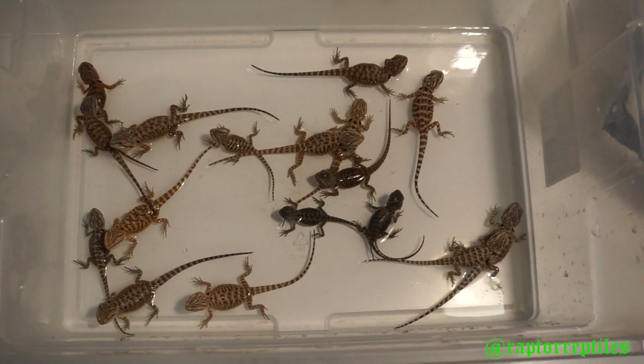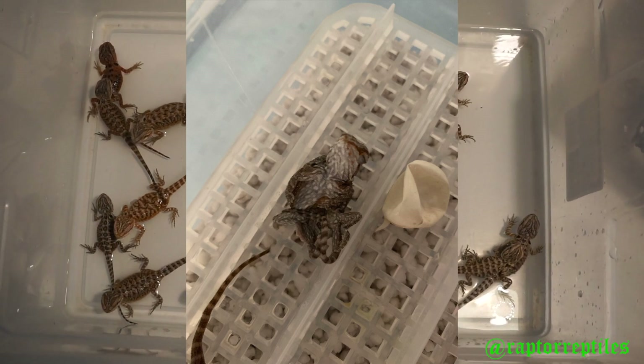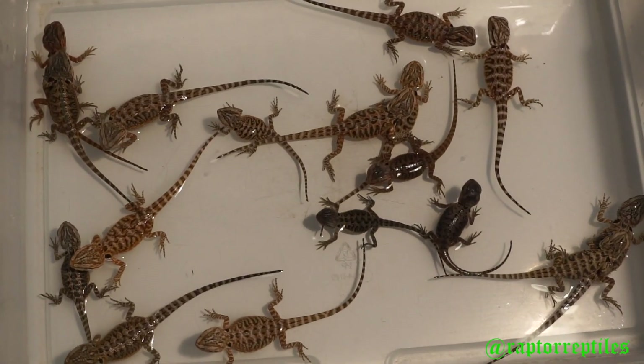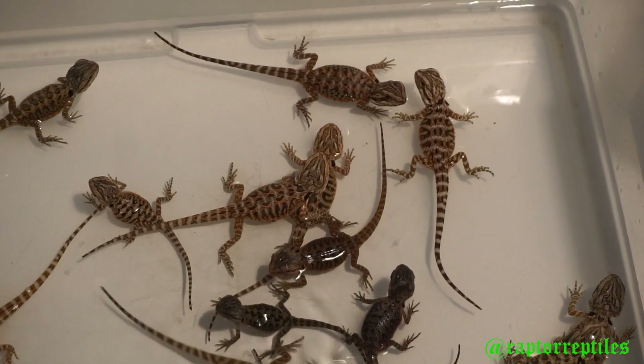I had one egg that had twins — they were actually like siamese twins — so they ended up not making it out. I was trying for that 100 percent hatch rate but sometimes those things happen. Here's a little more variation you can see in the second clutch.